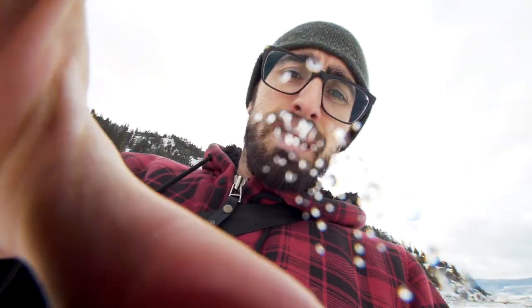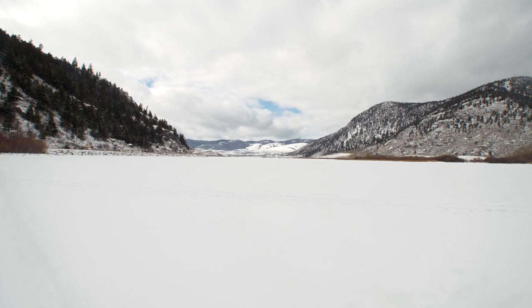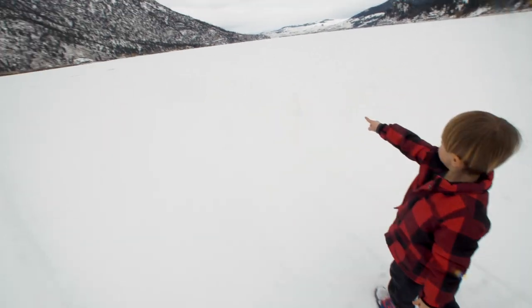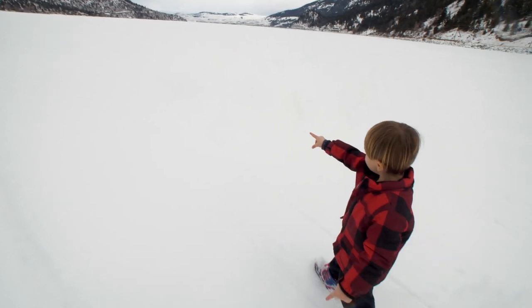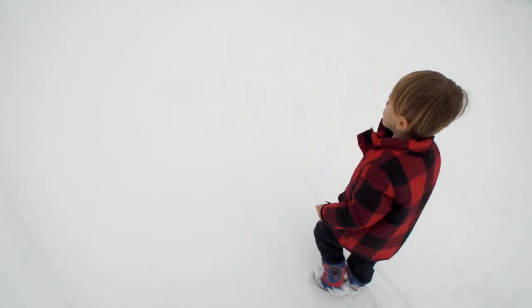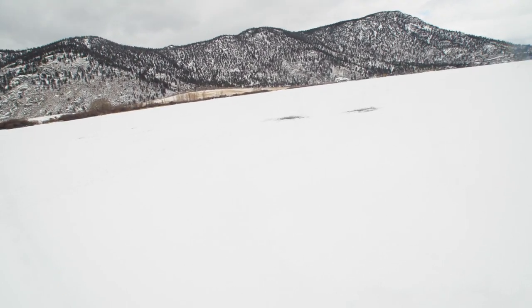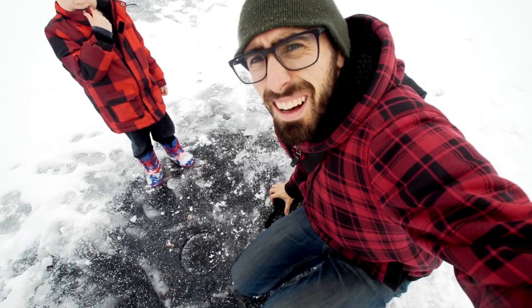The view here is very amazing. It looks like over there something was happening. Let's go check it out. This looks like a fishing hole.